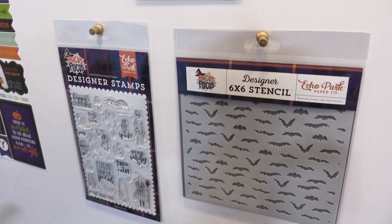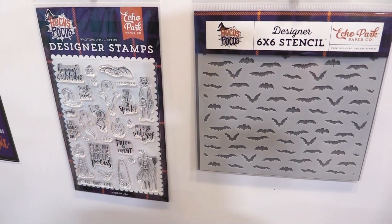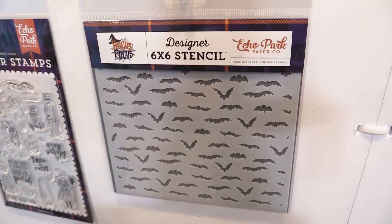We have a stamp set and a stencil — a bats stencil. So this is called Hocus Pocus and it ships in July.